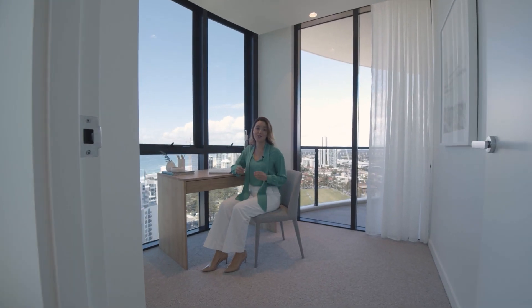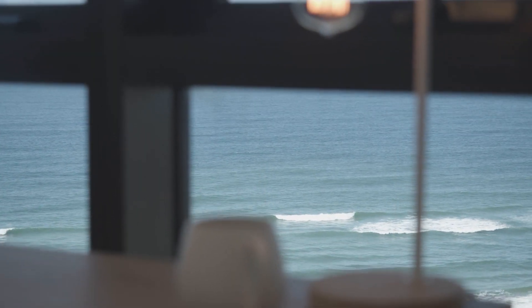Finally, the home office. If you've got to work from home, this is where you want to do it — just don't let these views distract you.